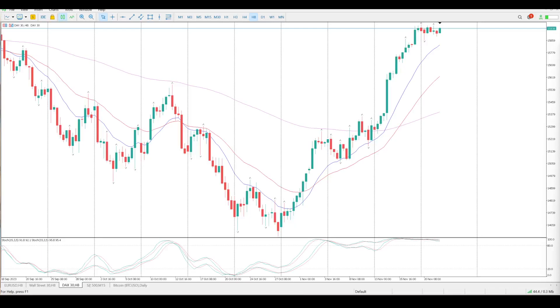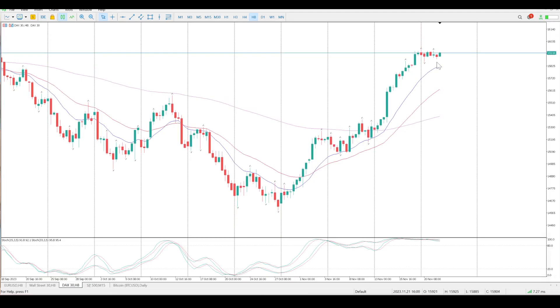Good morning everybody, this is your DAX day trade setup for today. This is really starting to look like a consolidation range at the top of a move. It'll be very interesting to see what's going to happen today, so watching this very closely.